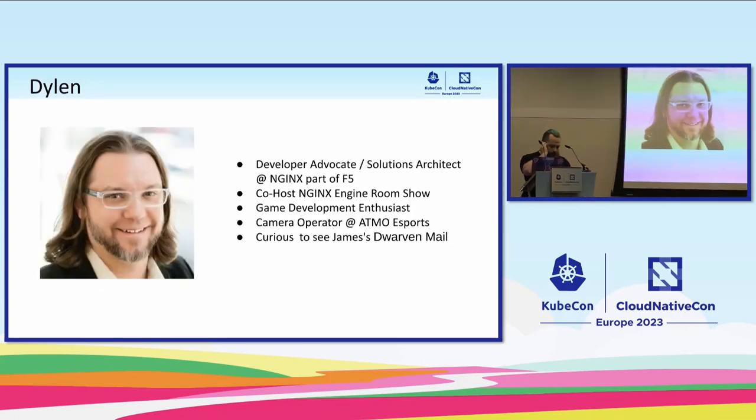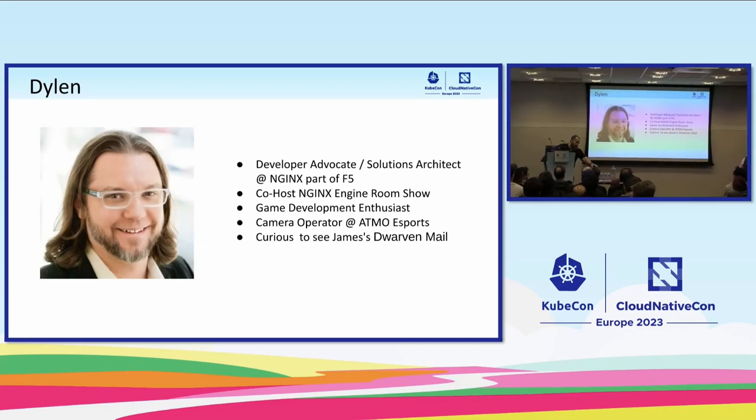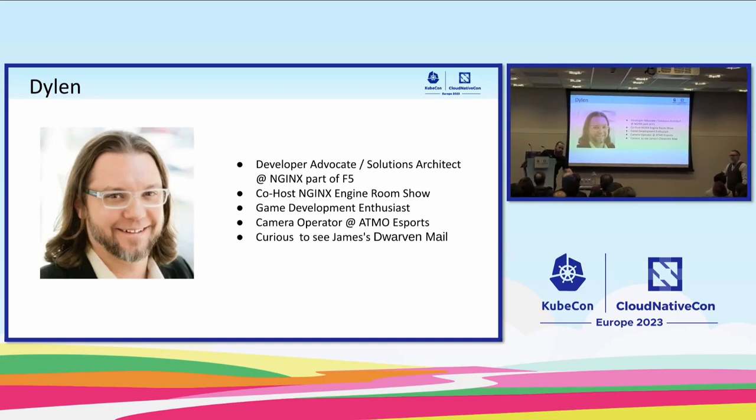I'm a developer advocate in a hybrid role, also a solutions architect, so I actually work for NGINX proper and I'm on the community alliances team. The mandate of that team is basically to work with folks like James and the rest of the community. All of my job focuses on open source projects and open source contributors. My primary partnership for the architect side is the Rancher project.